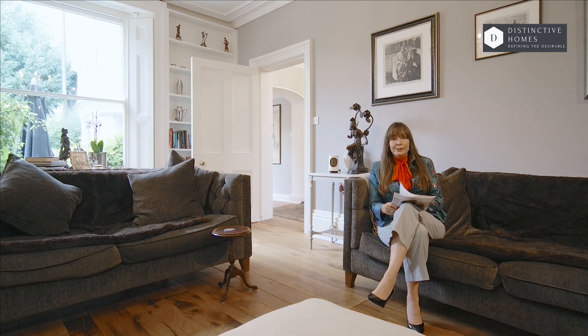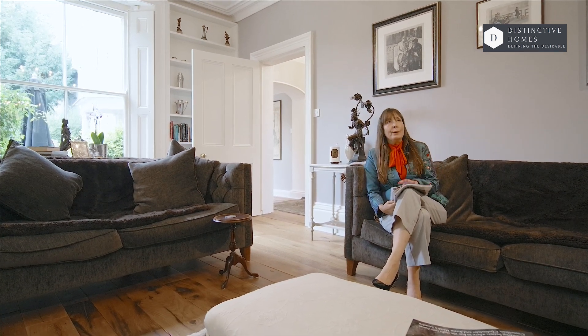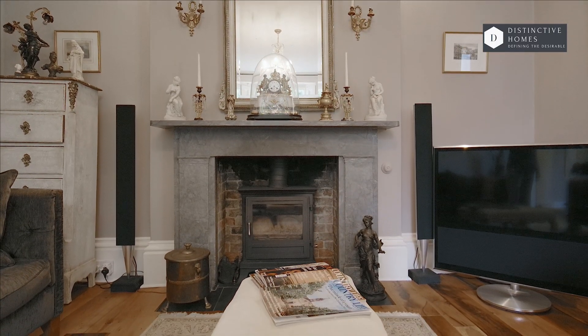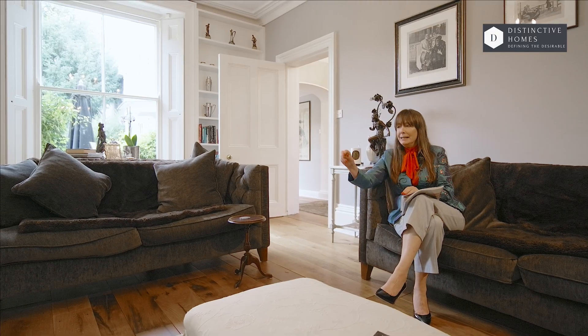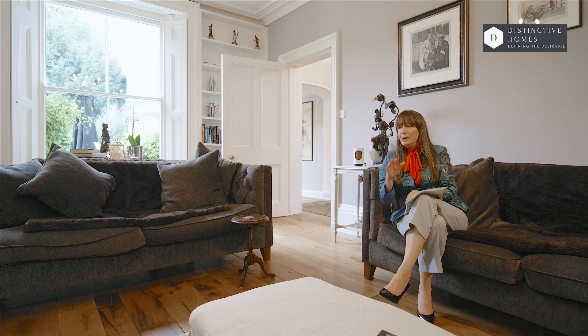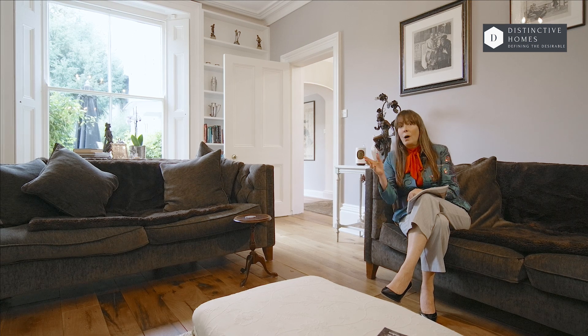Oh, sorry — caught me reading. As you can see, we're in the sitting room, which is really glorious. Beautiful, big, grand fireplace with a log burner, but seamlessly going out into the orangery. Have a look around that, because it's the perfect place for family gatherings or soirees with friends.